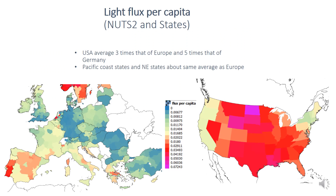Here we can see a comparison — not of sky brightness but of light flux emitted per capita — showing how much pollution is produced for each inhabitant in Europe and in the United States. The USA is on average much more polluting than Europe: for example, it is three times more polluting per capita than the average of Europe, and five times more than Germany.